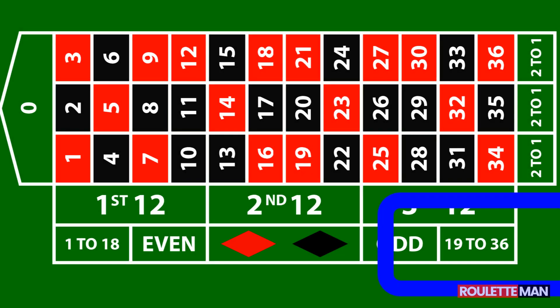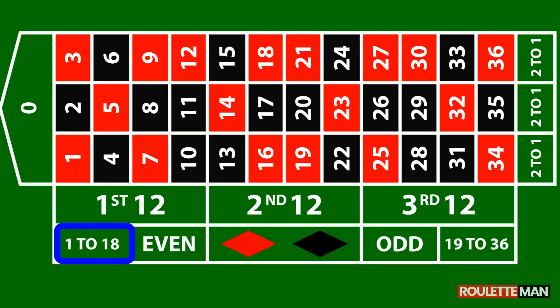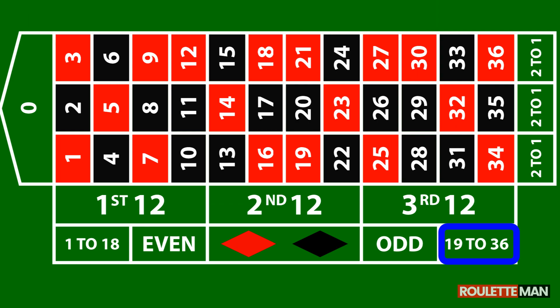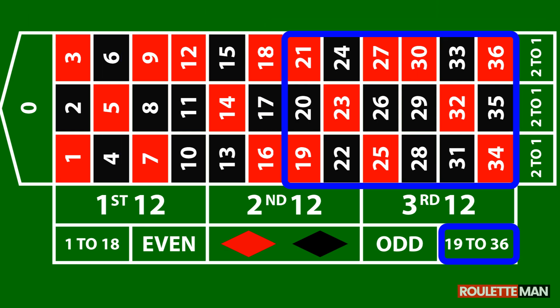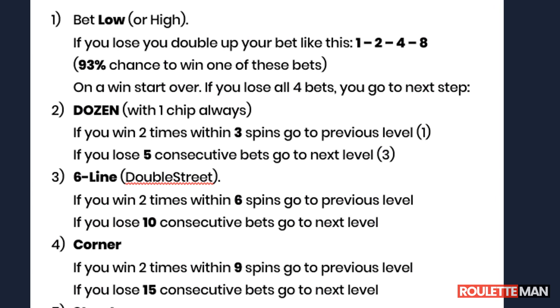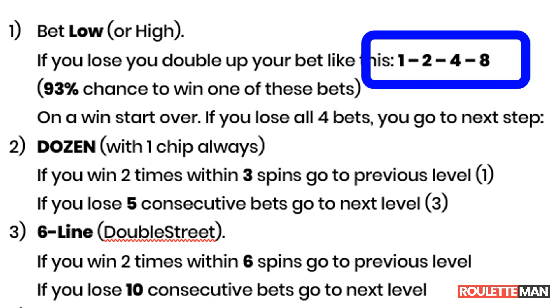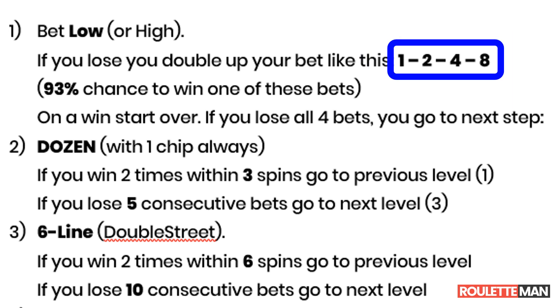You start by betting either high or low. If you bet on low, then all your bets for the session should be in the low area. If you bet on high, then all your bets for the session should be in the high area. You bet four times using a little doubling-up Martingale: 1, 2, 4, 8. This will either bring you in profit or produce a loss of 15 chips. You have a 93% probability to win within these first four spins, so most of the time you will win here and start over.